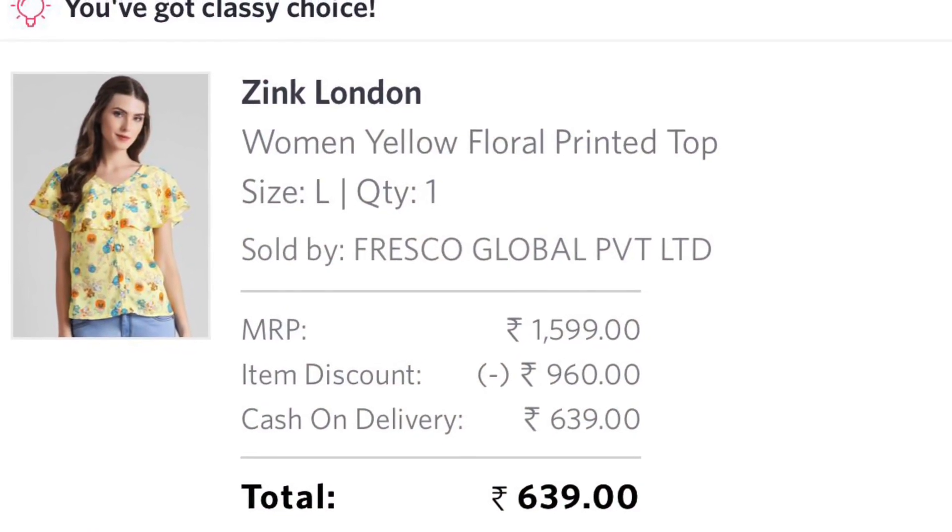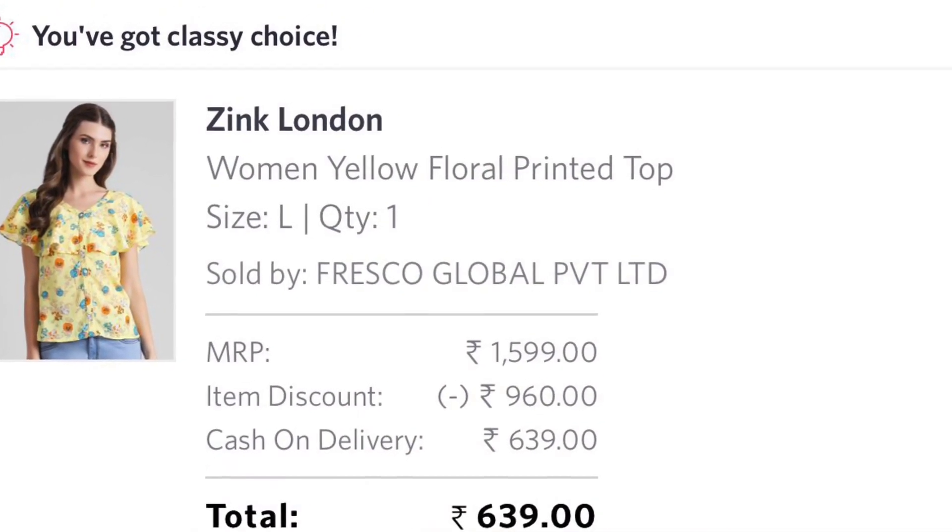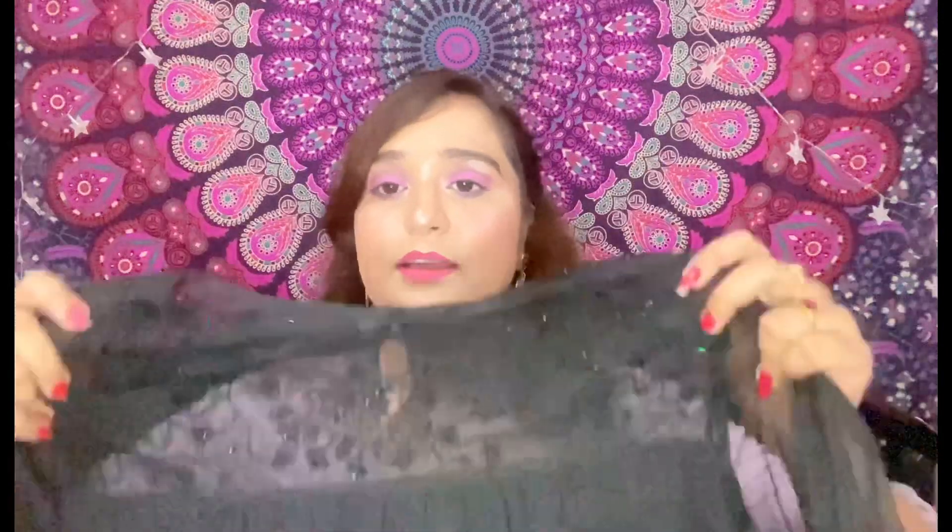Now I have a few tops from a brand called AND. AND is a brand owned by Anita Dongre, who is a fashion designer. I really like her collections — the dresses and tops are really nice. She also has another brand called Global Desi, which keeps an Indian touch to the designs. For ethnic wear I prefer W — W for Women is my favorite brand — and for western wear I like AND. Their tops and dresses have amazing designs.